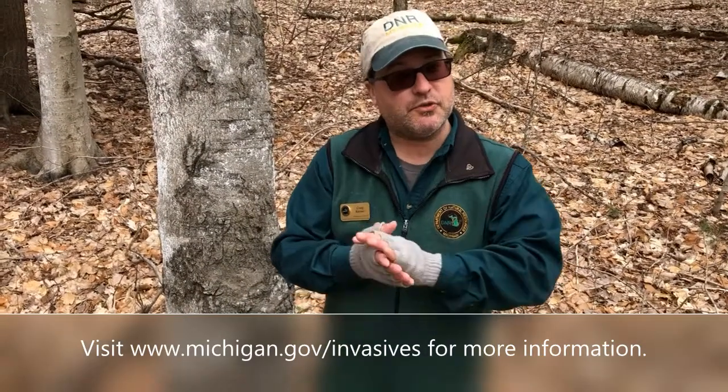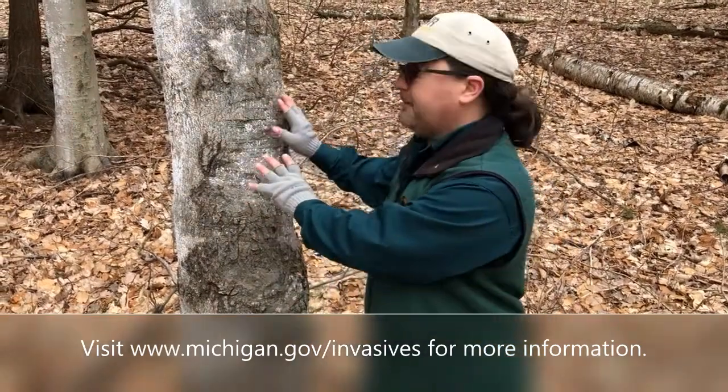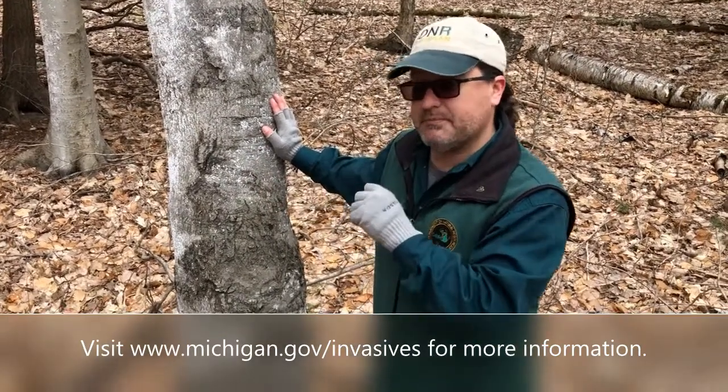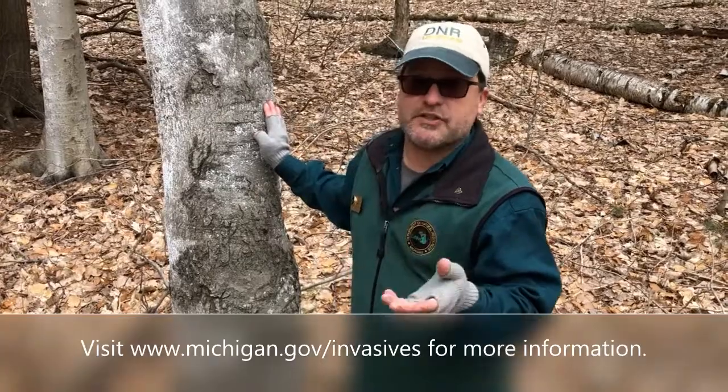So what I want you to do as tree detectives: look and check for the scale insect on your beech trees. If you have that, you might be losing your beech trees in the next couple years.